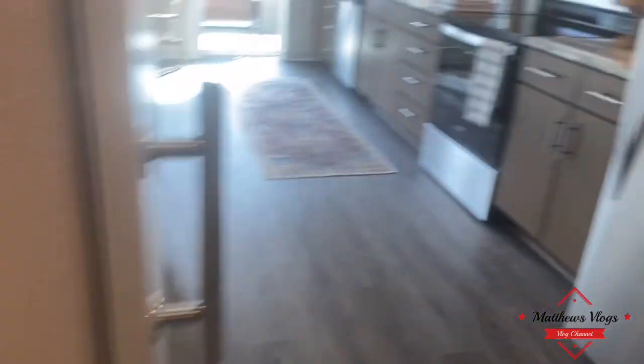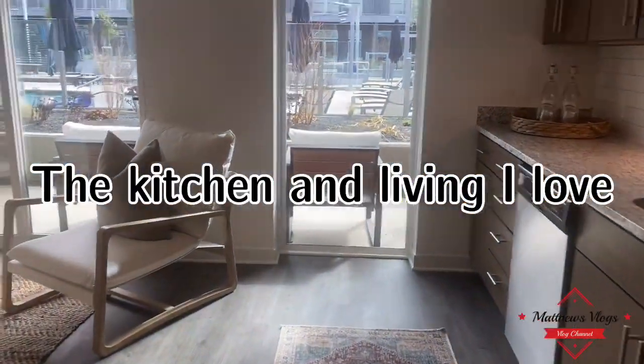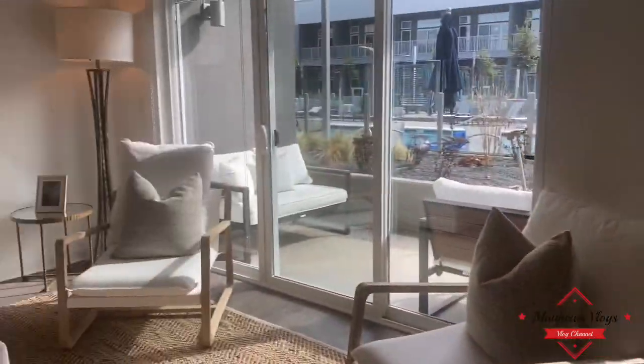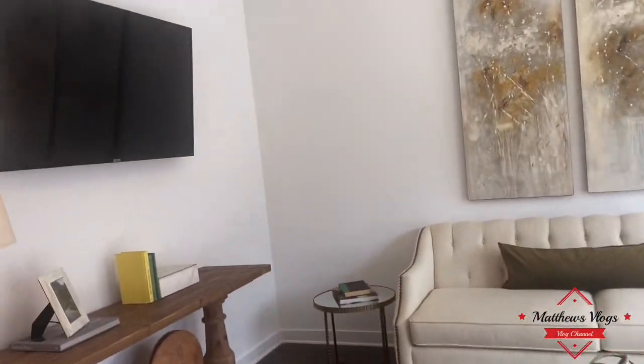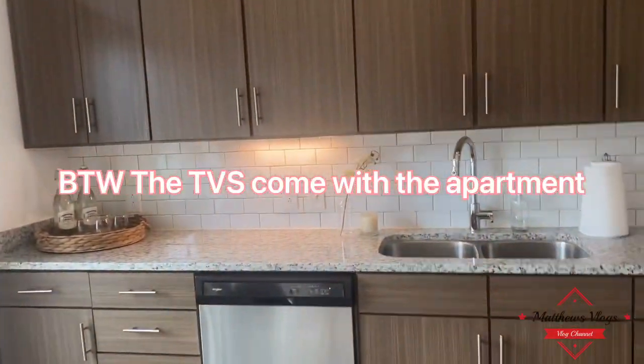It's not too big, not too small — just the right size. This unit starts at $1,850, but you're going to get a washer and dryer, all appliances, and also a 55-inch flat screen TV.